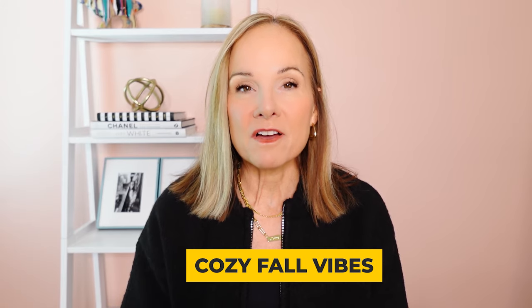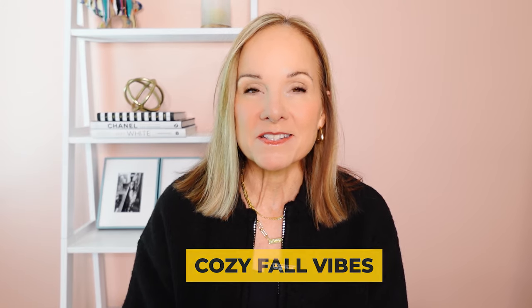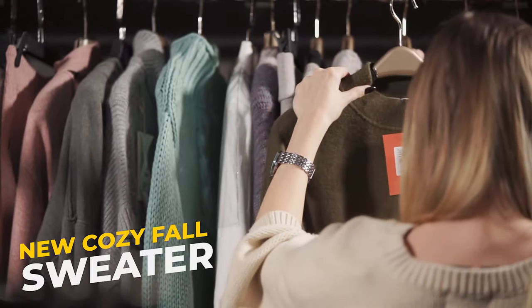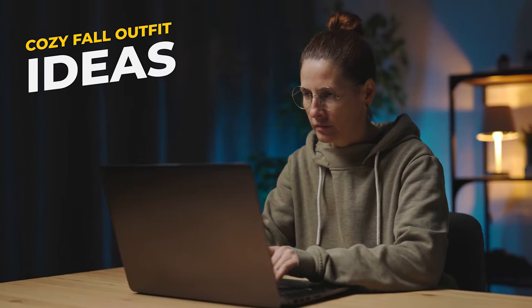It is October, it is fall, and that means one thing: it is sweater weather. If you're like me, you love those cozy fall vibes but you want to stay looking stylish. So today I'm sharing some of my favorite sweaters across several different retailers. Whether you're in the market for a new cozy fall sweater or you're just looking for cozy fall outfit ideas, I've got you covered in today's video.